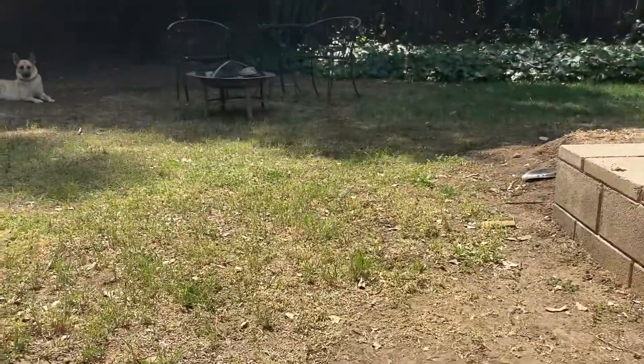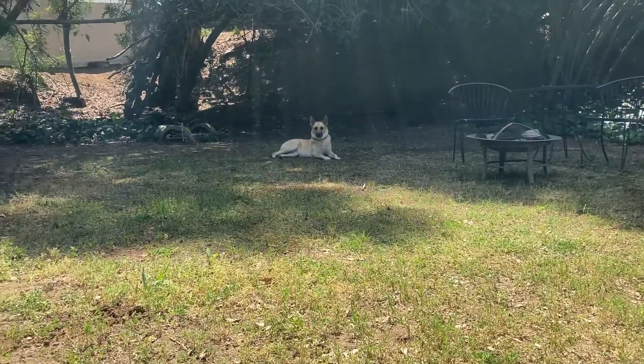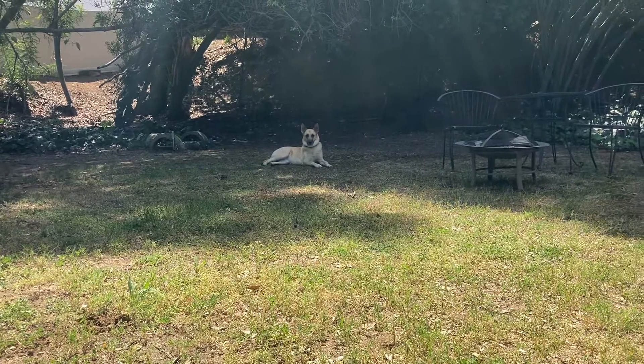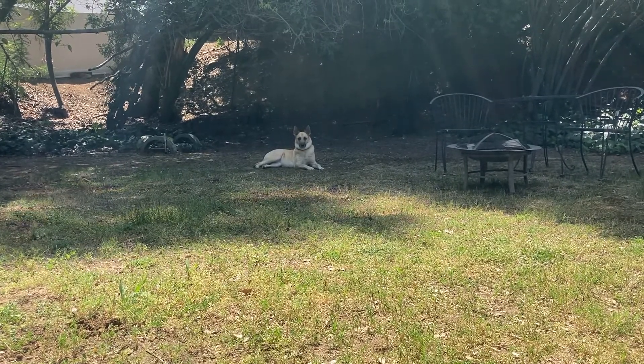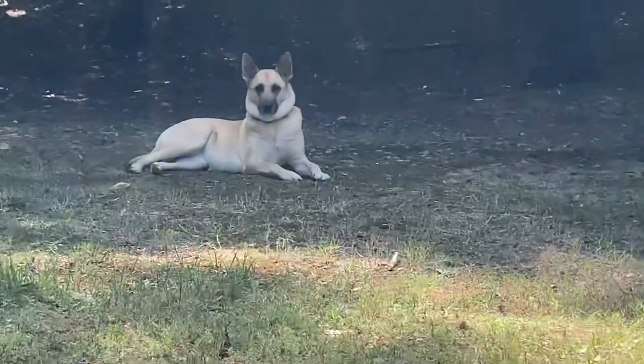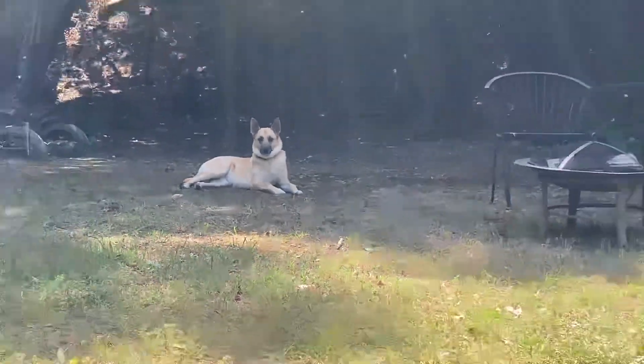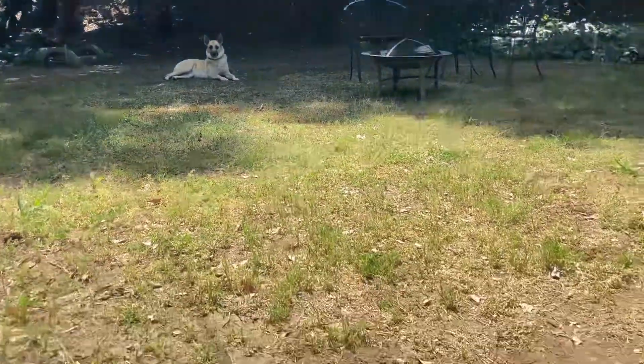It's such a nice day, beautiful day in our backyard. There's Stella — Belgian Malinois — Stella right there. She's being a beautiful girl.